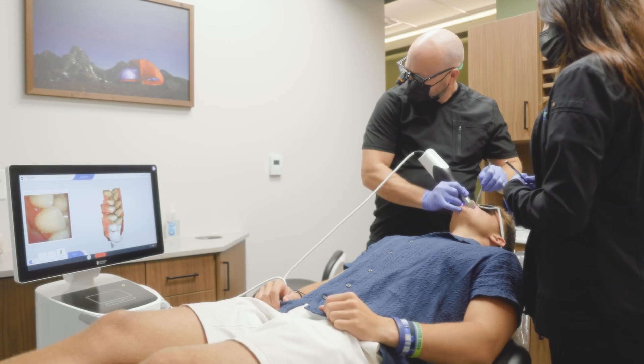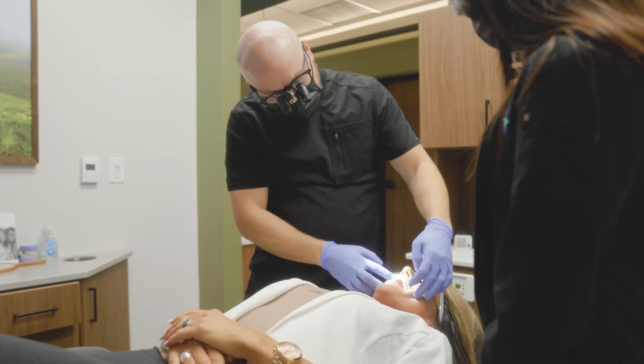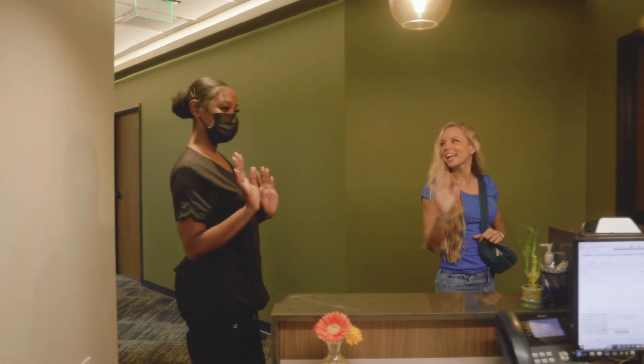We also designed our office with state-of-the-art technology that is for your benefit. And we also play good music. We just want you to be comfortable.